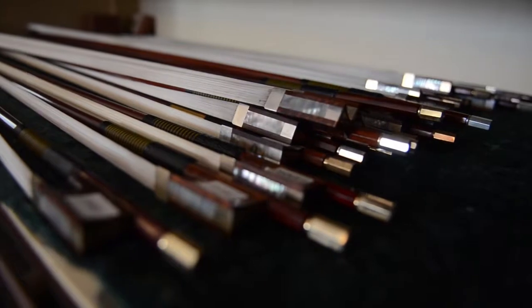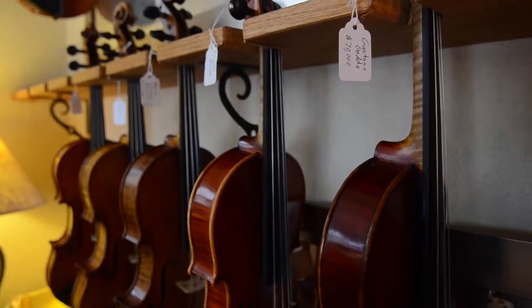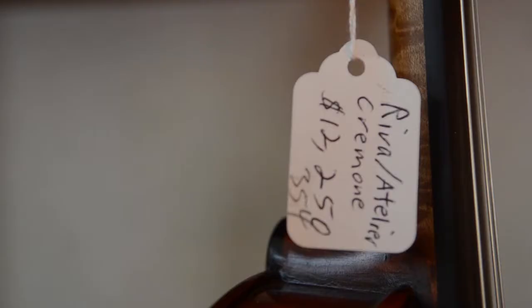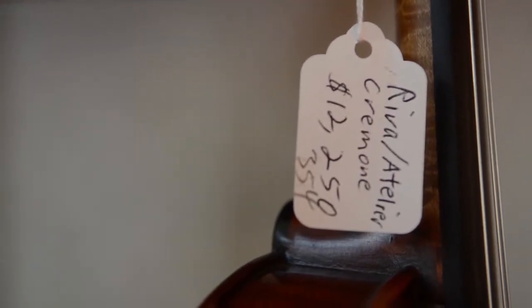There's a huge range of personal taste. I've heard $100,000 instruments that I thought sounded like a dog, and $5,000 instruments that I thought sounded like the best instrument that was ever played. So a lot of it has to do with taste. It's not just the price tag.